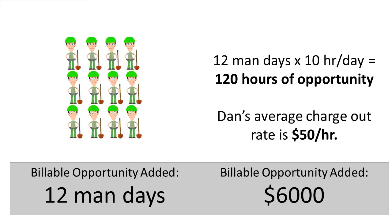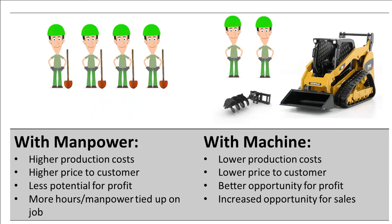He could put those guys on laying pavers, installing plant material, or building a deck — work that wasn't going to be done by a machine — and he could get through those projects that much faster. He'd just added 12 billing days to his company's sales capacity, and he didn't need to find or hire any more workers to do it. Stacked up against each other, these two ways of doing the same job looked very different. Through the use of equipment to work more efficiently, Dan's company gained some incredible advantages.